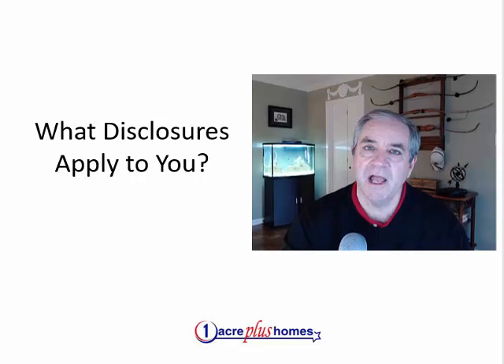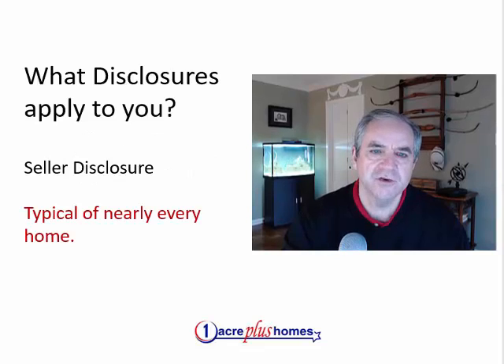Disclosures — which ones apply to you? Disclosures that apply to just about all homeowners are the seller disclosure. This covers HVAC, roof, foundation, appliances, water heater, all those things — everything about the house currently and historically that the buyer would want to know.